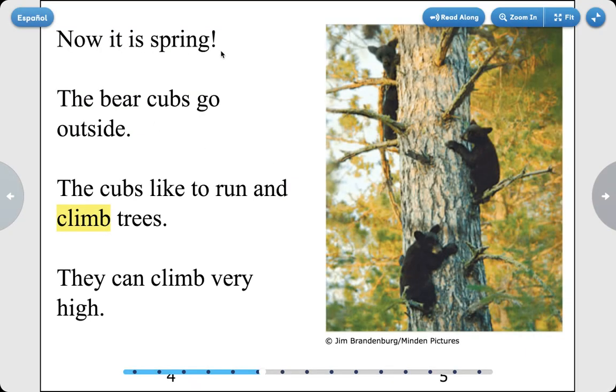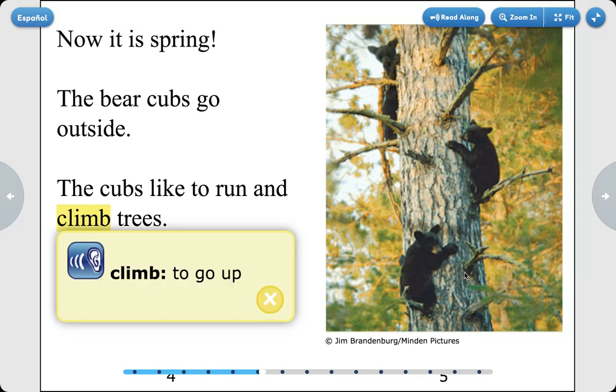Now it is spring. The bear cubs go outside. The cubs like to run and climb trees. They can climb very high. Climb means to go up.